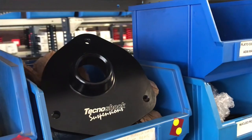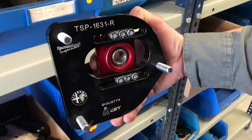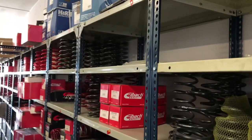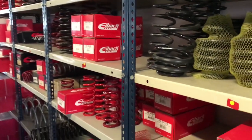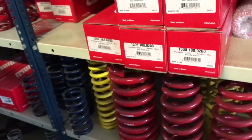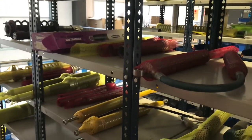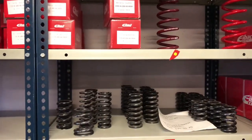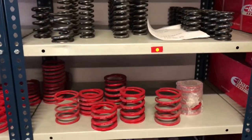You could not miss the adjustable top mounts. TecnoShock uses ABAC springs with different types of length, diameter, and compression in newtons per meter. They also have the fluid for the magnetorheological shock absorbers.